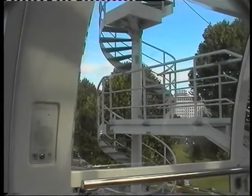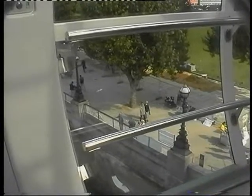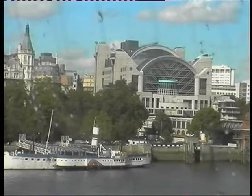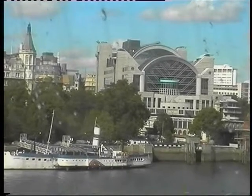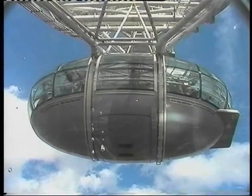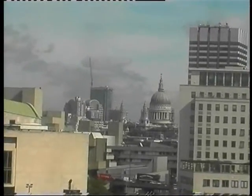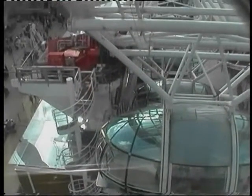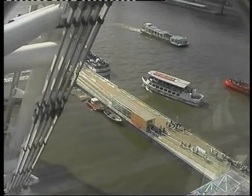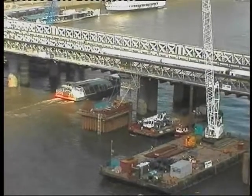On a clear day it's possible to see for about 25 miles — as far as Heathrow Airport or Windsor Castle. But today we're spotting sights closer by. There's Charing Cross Station, St. Paul's Cathedral and the city, the river traffic, trains and boats and cranes.